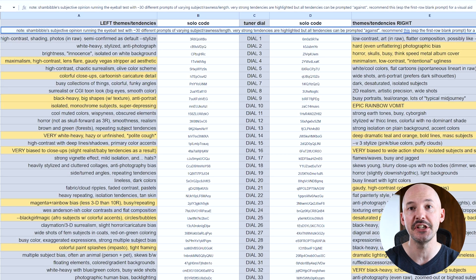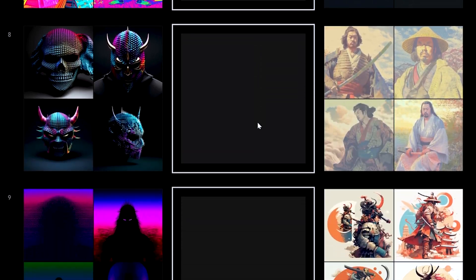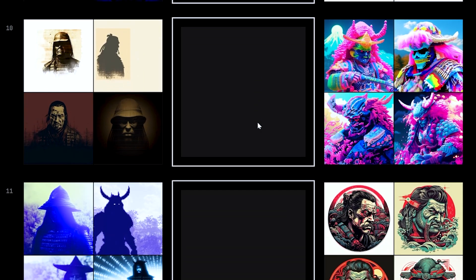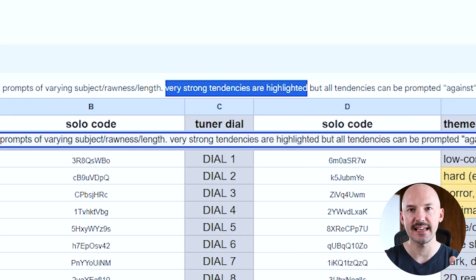The first thing I want to show you is this spreadsheet made by Shambibble. What they discovered is that each choice in a style tuner is actually the same across all style tuners. If you were to tune different prompts, you would be making the same choices across each of the pairs. This is a subjective opinion, but these have been diagnosed across 30 different prompts, so a lot of work has been put into these descriptions, and any of the highlighted tendencies have a very strong influence.